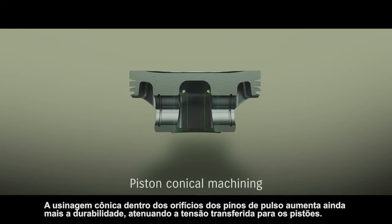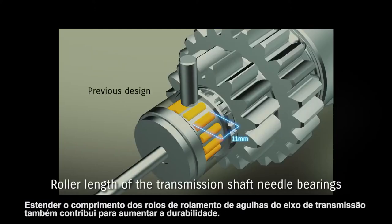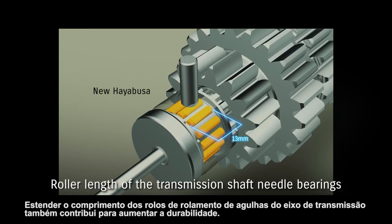Conical machining inside the wrist pin holes further enhances durability by mitigating stress transferred to the pistons. Extending the length of the transmission shaft needle bearing rollers also contributes to enhancing durability.